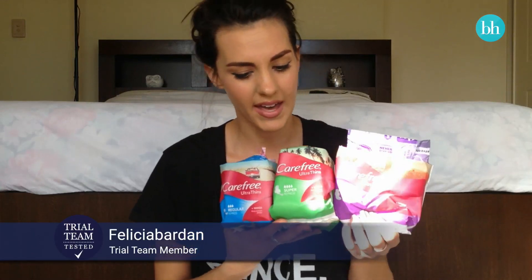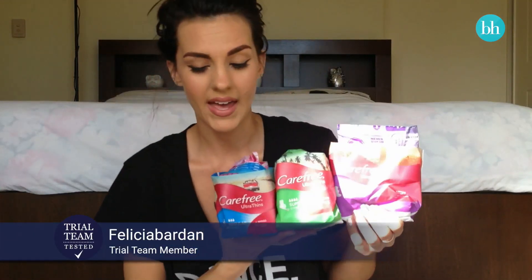Hi beauties, it's Belle here and this is my video review for Carefree Ultra Thin Pads. I received the heavy day and night pads, the super pads, and the heavy regular pads as well.